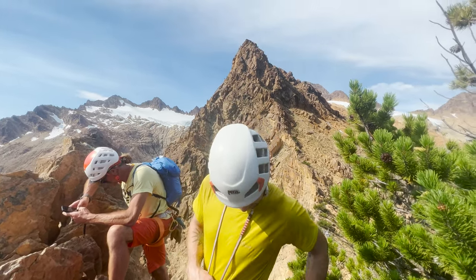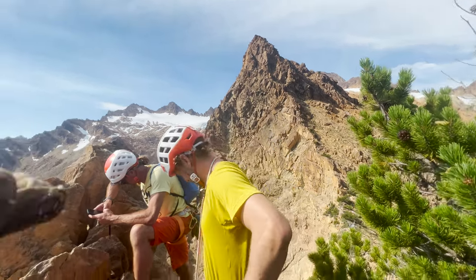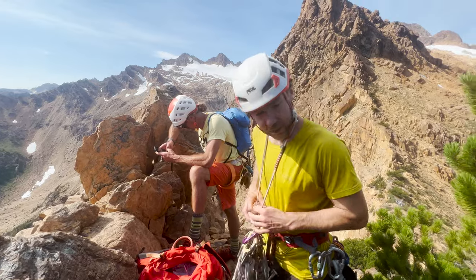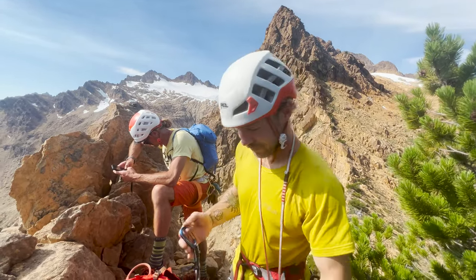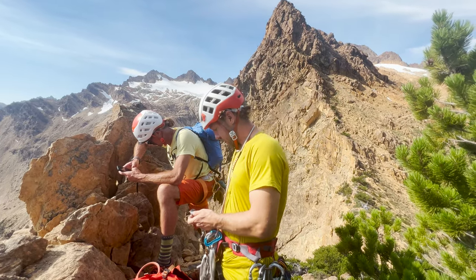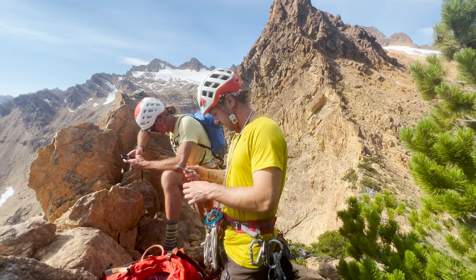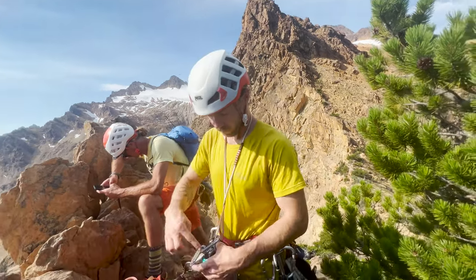We just came from over there, past that spiky thing. We just topped out the Anxiety Arete — no one had too much anxiety. Way less intimidating in person. Yeah, there you go.